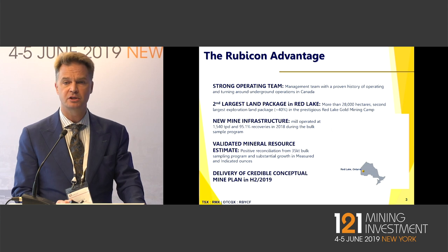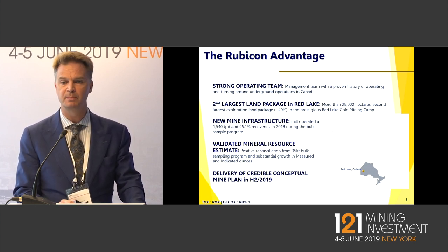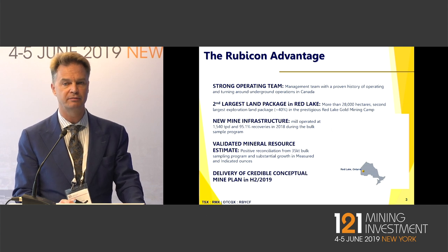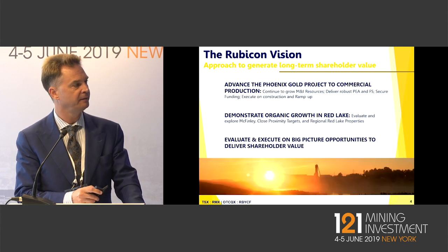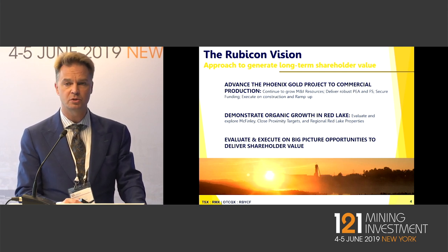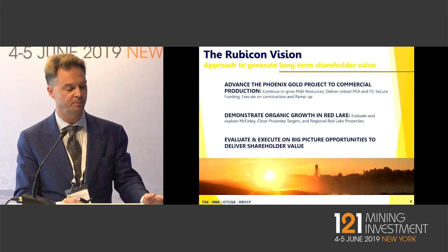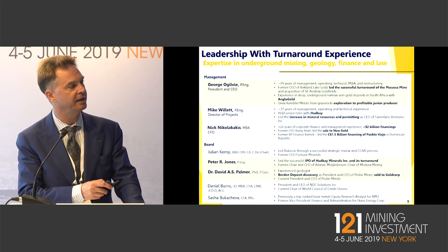There's a PEA which is about to come out in August of this year. We'll then embark on the feasibility study, which will be out in the first half of 2020. We've also got 28,000 hectares of land in Red Lake — a huge opportunity for organic growth once we put the focus on that area of the project.